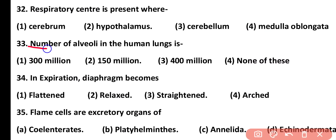Question number 33. The number of alveoli in human lungs is: 300 million, 150 million, 400 million, or none of these. Correct answer is option 3. 400 to 500 million alveoli are present in human lungs.